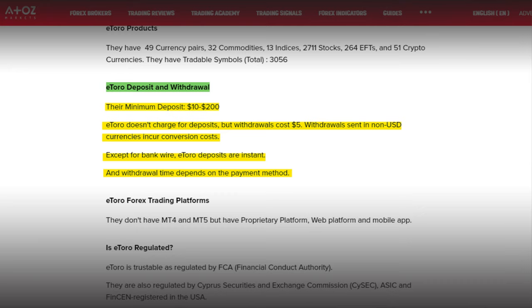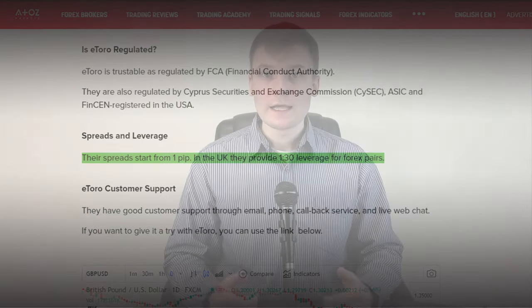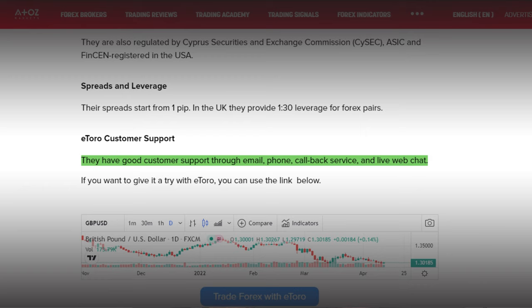What are costs and fees on eToro? If you want to start trading with eToro, the minimum deposit varies between $10 to $200, depending on what trading account and pairs you'll be trading. In terms of deposit fees, eToro doesn't charge anything, but for withdrawals the fee is $5. So don't withdraw too often on lower amounts — it will become costly for you. When looking at their spreads, it starts from 1 pip. In the UK, they provide 1 to 30 leverage for Forex pairs. Their customer support is good and responds fast. They are available through email, phone, callback service and live web chat. If you want to give it a try with eToro, you can use the link in the description below.